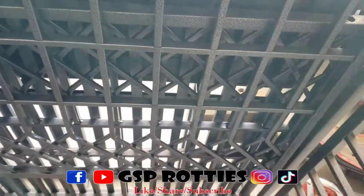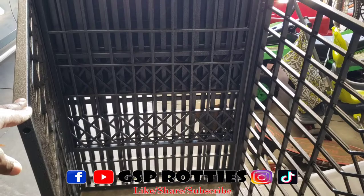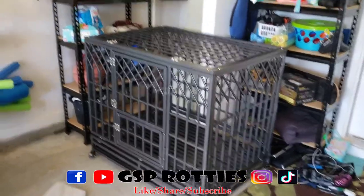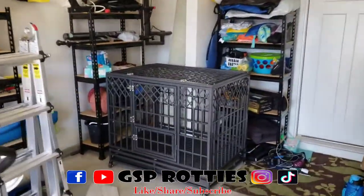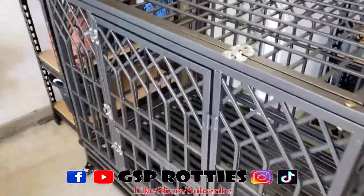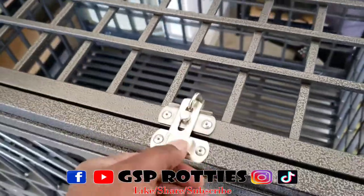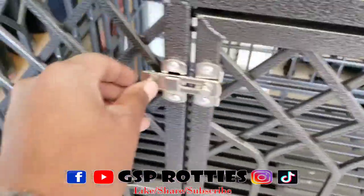I'm gonna tap back in when I get this one set up. Alright, finished product — I'm gonna back up for y'all. Small enough to fit right there, but when I tell y'all this thing is huge — I'm loving it! It's got this little locking thing on it so it can't go in — that's locked in. Check out the doors!